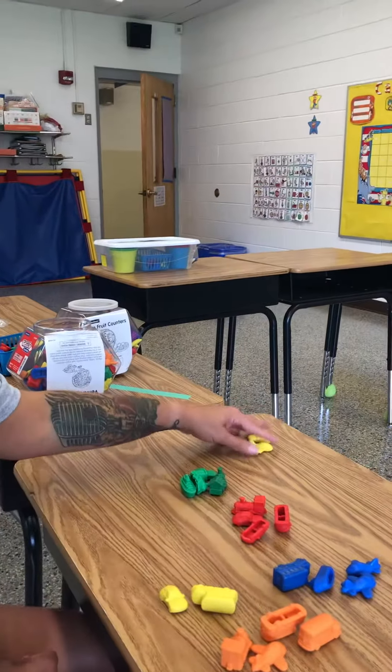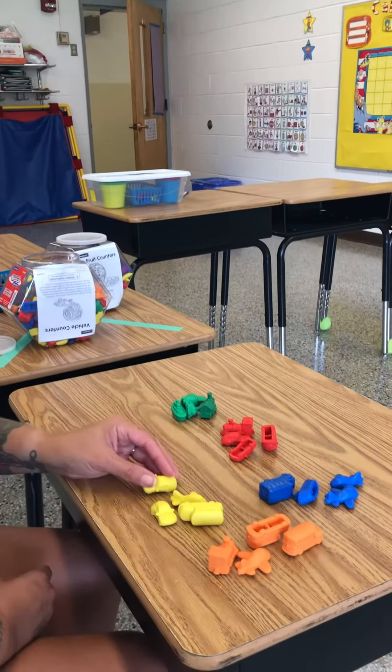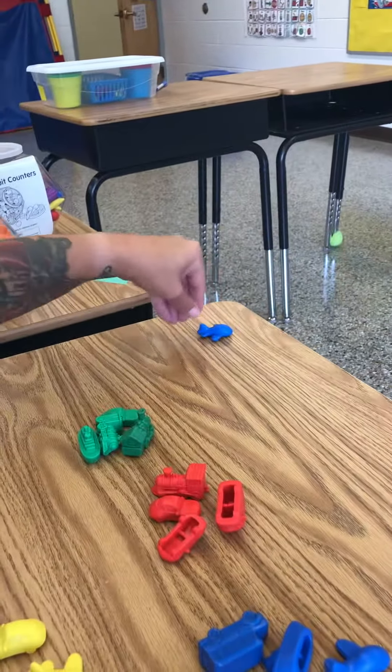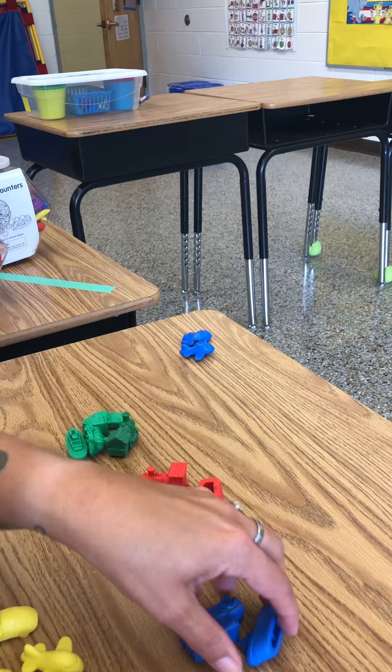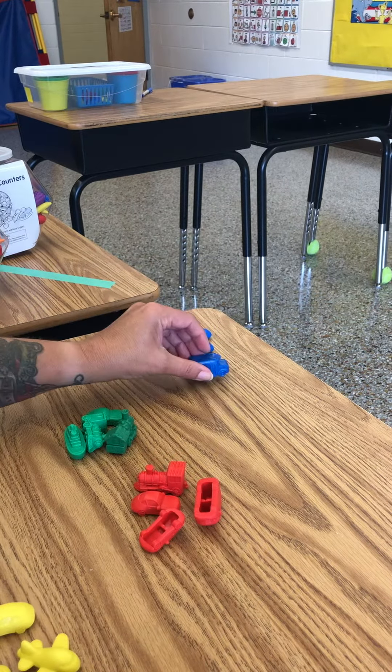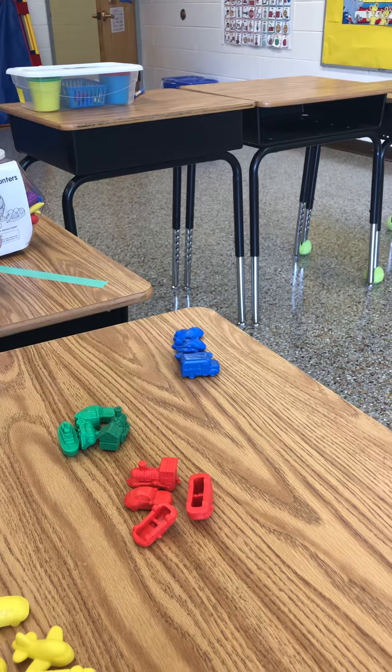Okay, find me four blue vehicles. One, two, three, four. There's a boat. Great job.